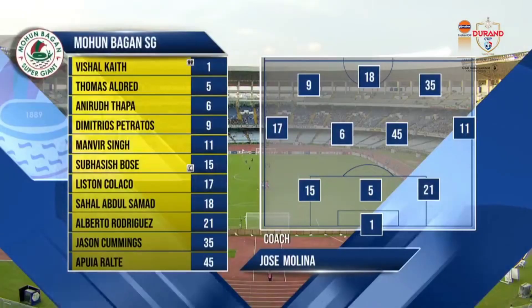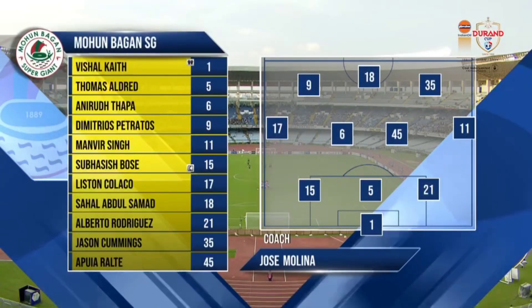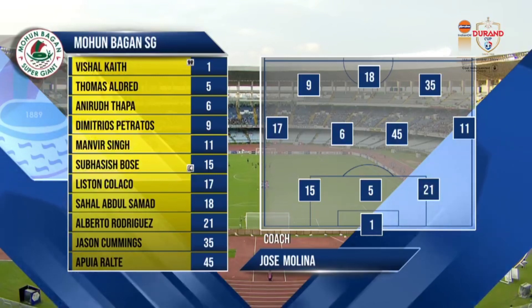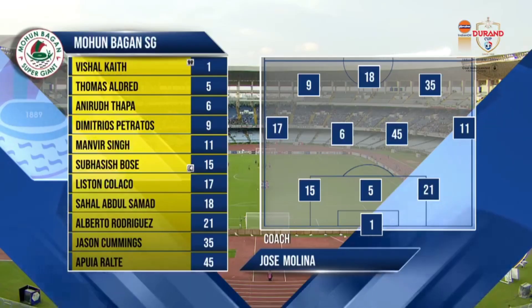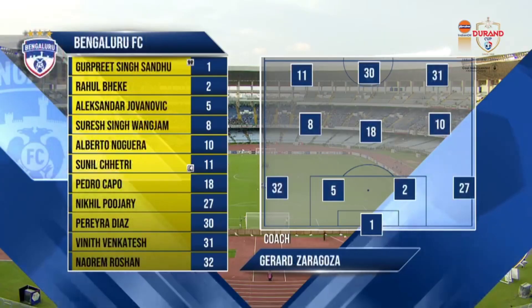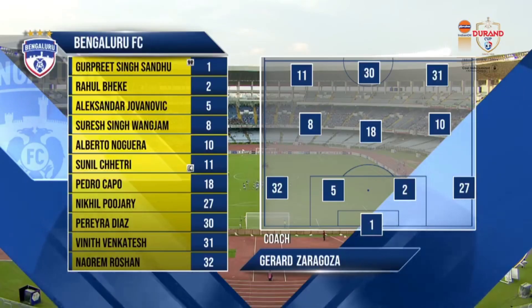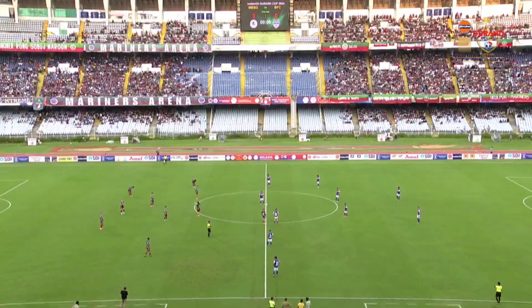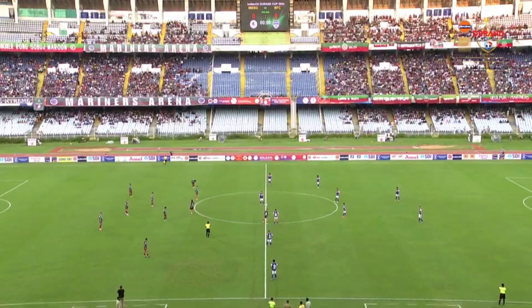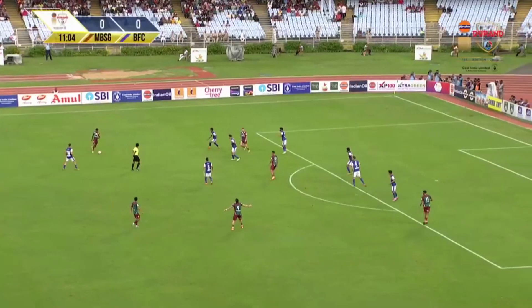Mohan Bagan Supergiant make six changes from the game versus Punjab FC, setting up in a 3-4-3 formation by Jose Molina. Petratos and Jason Cummings are key names, with Hapa and Apuya also starting. Sunil Chetri starts his first game of the tournament for Bengaluru FC, with Vineet Venkatesh also in the playing eleven in a 4-3-3. Jersey number 30, Jorge Pereira Diaz, is a major danger for Bengaluru.